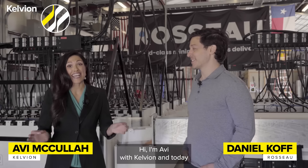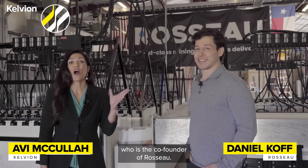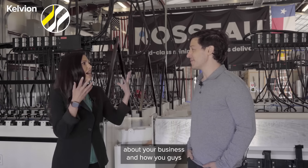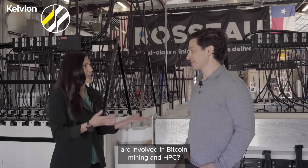Hi, I'm Abby with Calvion and today I have the pleasure of speaking with Daniel Koff, who is the co-founder of Rosso. Daniel, thank you so much for speaking with us today. It's great to be here. Can you explain a little bit about your business and how you guys are involved in Bitcoin mining and HPC?